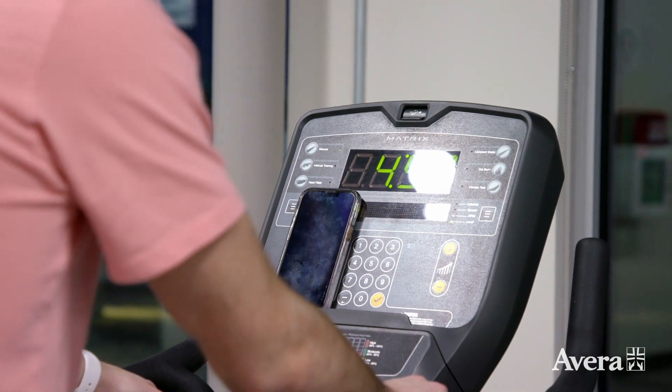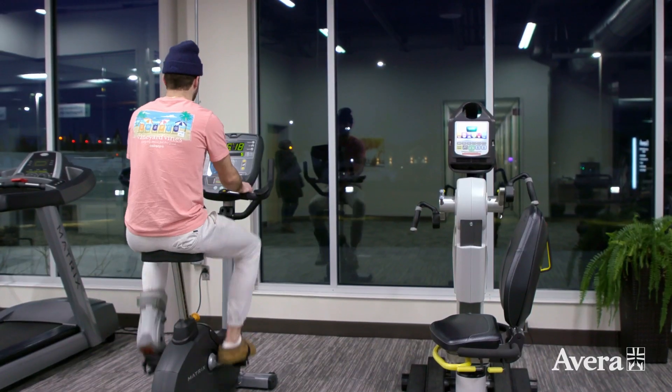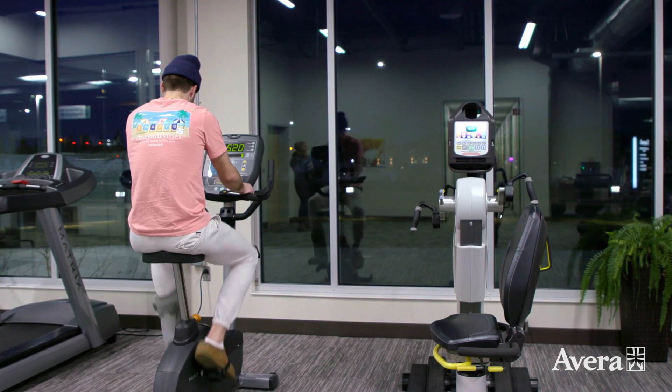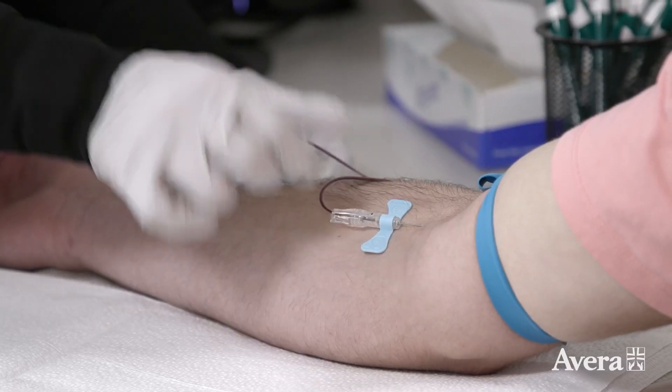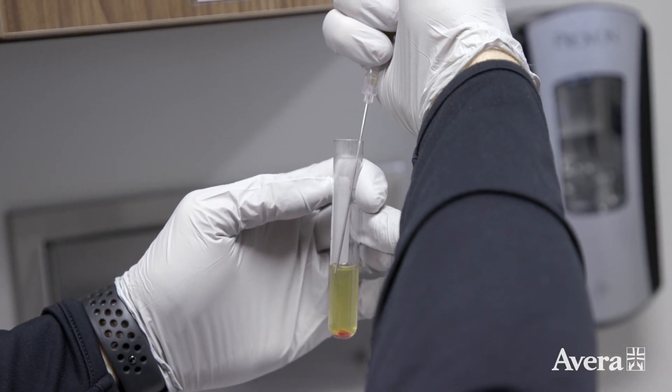What I do is have patients come in — I'm a sports doc, I get people exercising — so people come in for 20 minutes of fairly vigorous exercise. That gets their heart pumping, gets their veins nice and big so it's easier to draw the blood, and it increases their platelet count.